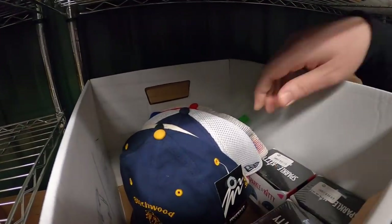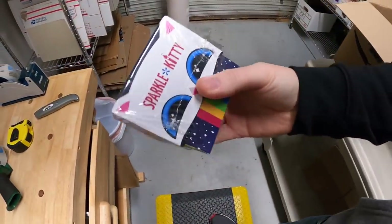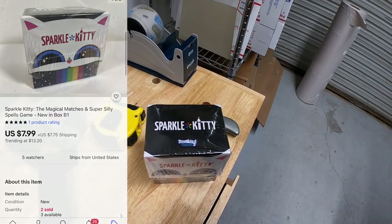Next is a card game, new in the plastic. I think it might be in here — yeah. I've got four or five of these. This is Sparkle Kitty. I got this at a garage sale for 50 cents because there were like seven or eight of them and I only paid a few dollars for all of them. That sold for $7.99 plus shipping to a viewer named Matt. Really hope his daughters like the game.